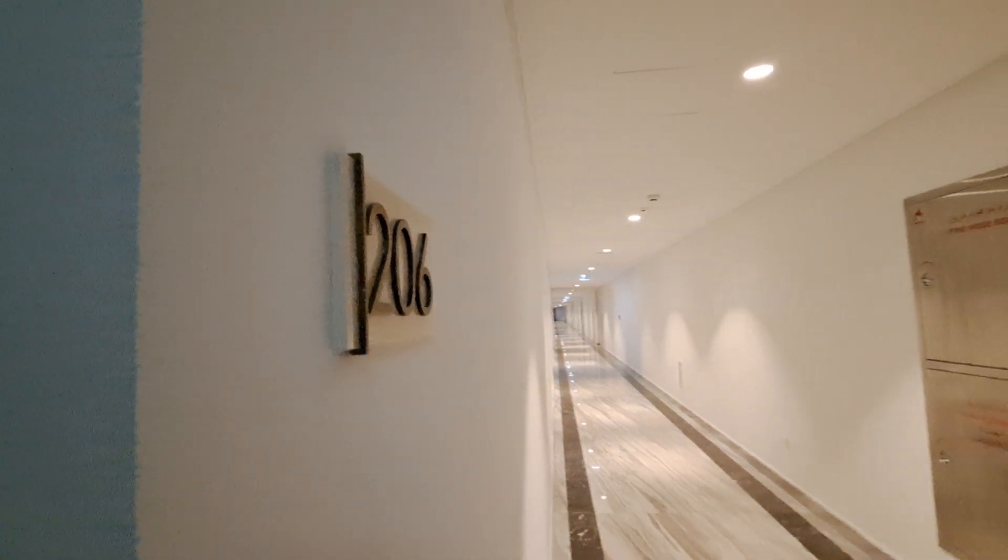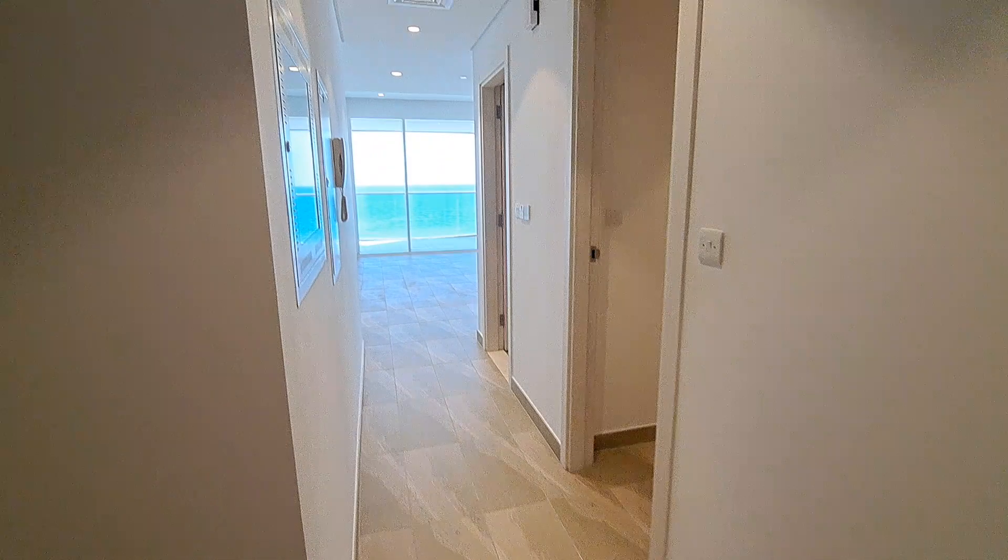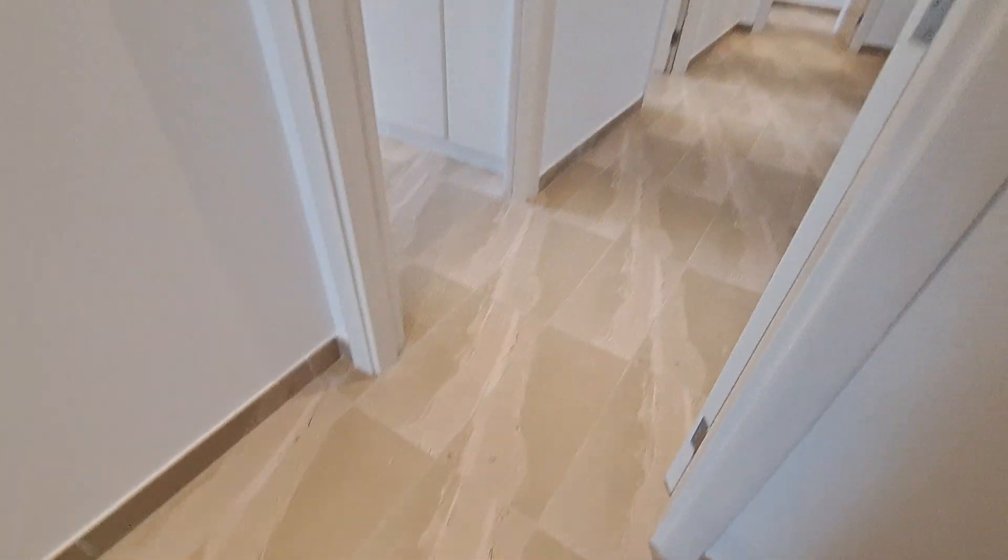Welcome to Hitsadia 206 corner unit. It's a beautiful three-bedroom layout with laundry and maid room, with a full sea view. As we enter, this is the entry passage. This door will take us to three rooms.